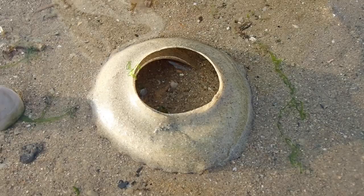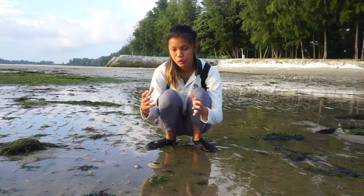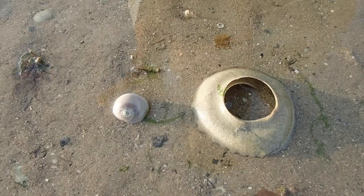Over here we have a sand collar. This is actually the egg mass structure of a moon snail. The mother moon snail will sit right in the middle of the sand collar and use mucus and sand, rubbing them together to make this entire structure. Then she'll lay thousands of eggs all over it. So if you ever see a sand collar intact on our shores, don't touch it — it actually has eggs lying all over the structure.